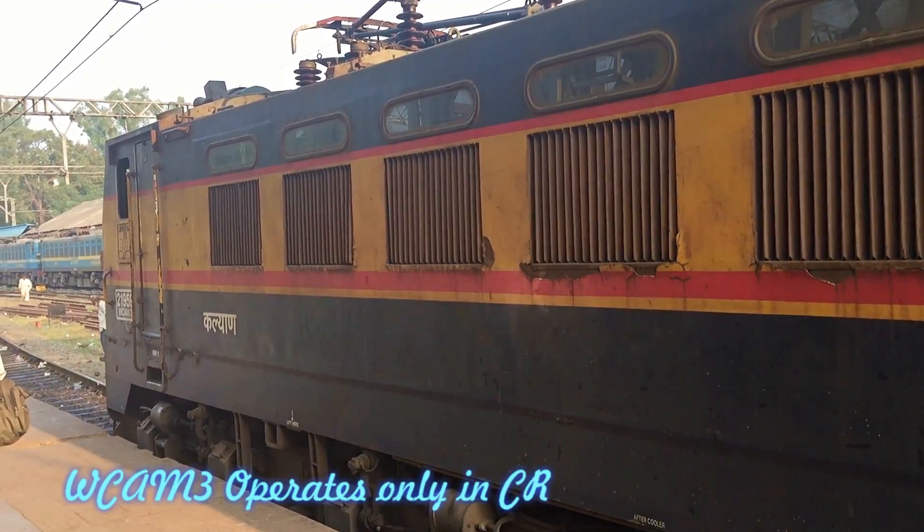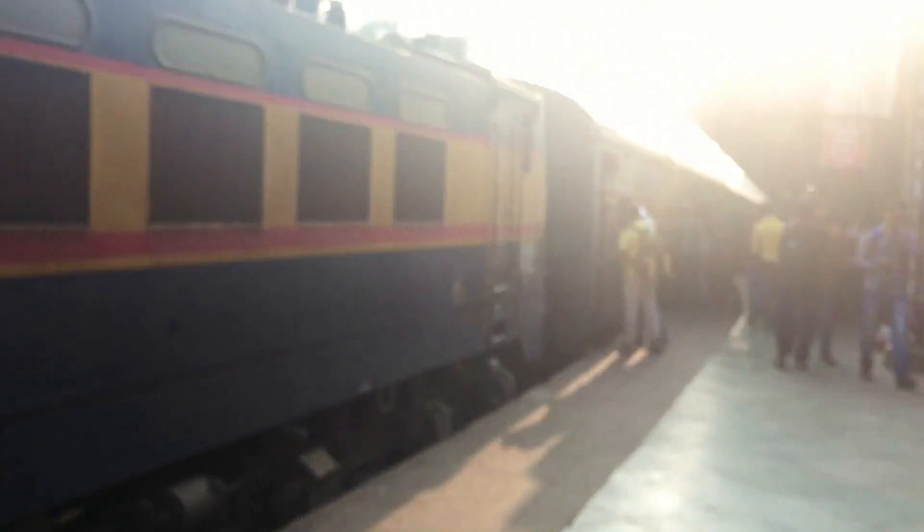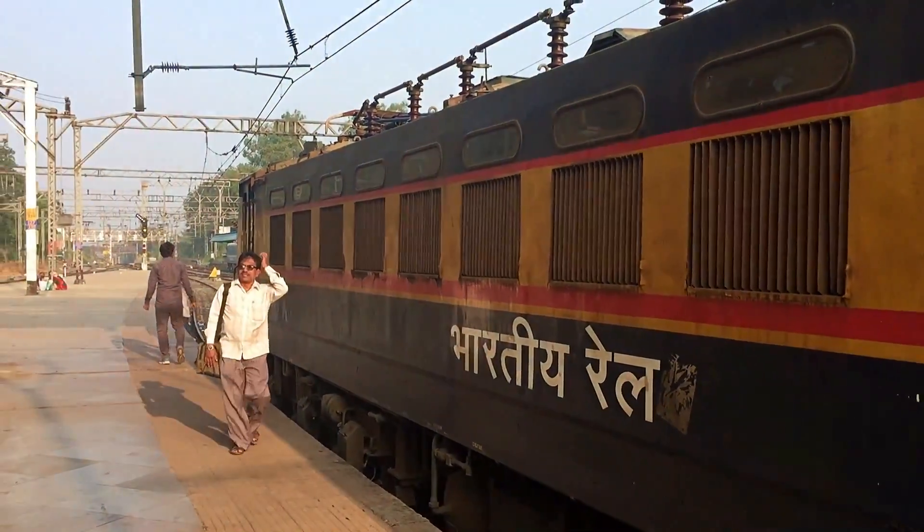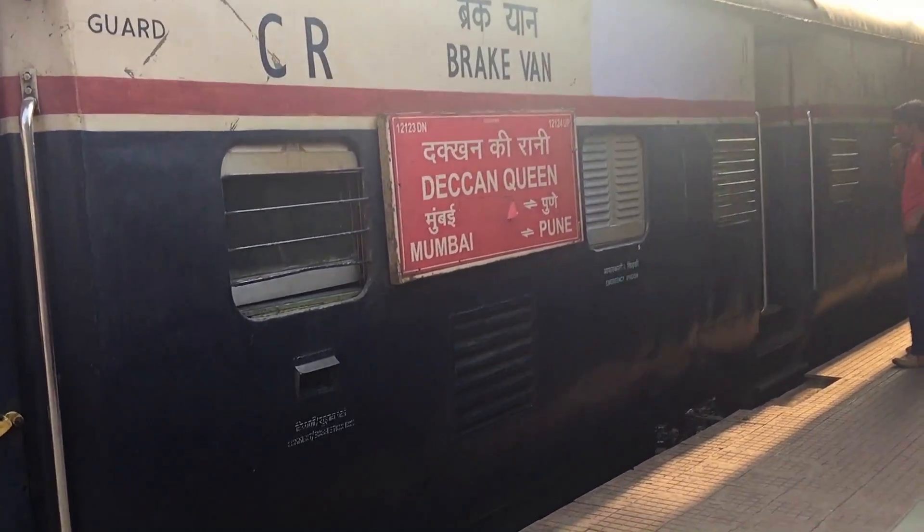The WCAM3 operates only within Central Railway, not beyond Central Railway. Specifically, it operates up to Dond and up to Manmad on the Kalyan–Manmad section.